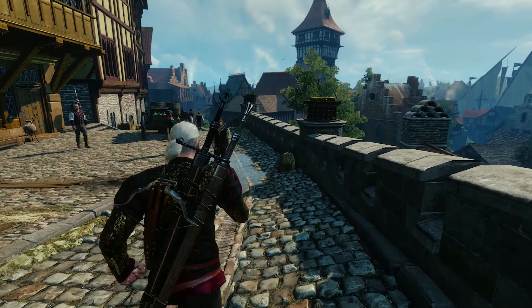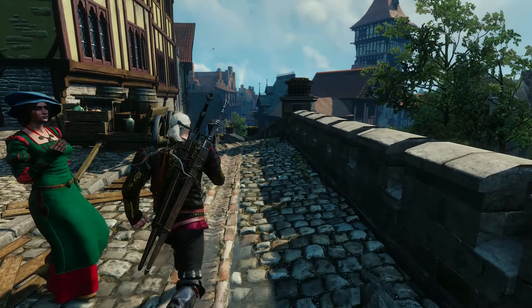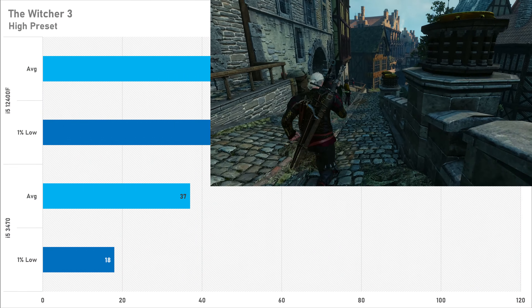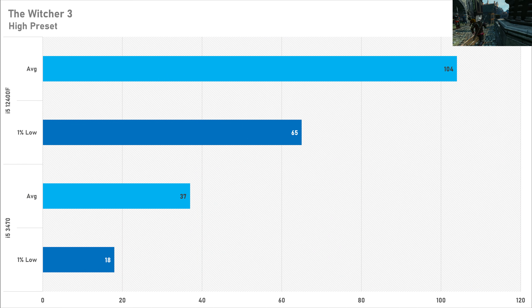The Witcher 3 in Novigrad is a very CPU-intensive game and it saw the second biggest performance delta between both processors today. On the high preset, the i5-3470 got just 37 FPS on average with a very lackluster 18 FPS for the 1% low. The i5-12400F delivers a far more playable experience with 104 FPS on average and 65 FPS for the 1% low, so I can't really recommend the i5-3470 for this game.